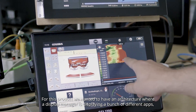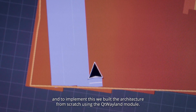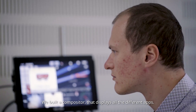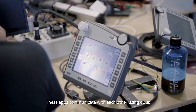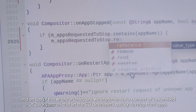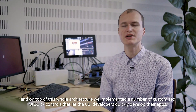For this product, we wanted to have an architecture where a display manager is displaying a bunch of different apps. To implement this, we built the architecture from scratch using the Qt Wayland module to build a compositor that displays all the different apps. These apps communicate with each other using D-Bus. On top of this whole architecture, we implemented a number of customized Qt Quick controls that let the CCI developers quickly develop their apps.